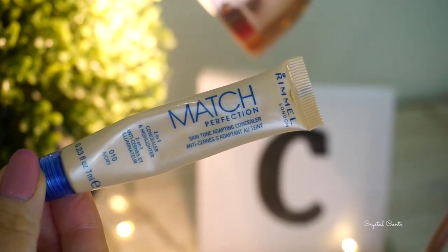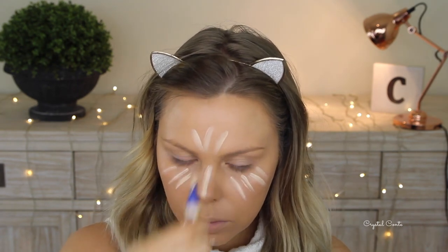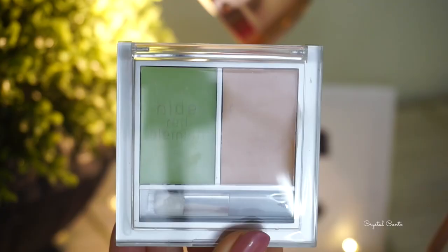I'm using the Real Match Perfection Concealer in Ivory, blending it out with a brush and then going in with my damp beauty blender to blend it out just a little bit more. Then I'm going to take the Physicians Formula Perfecting Concealer Duo and take the salmon — well, it's not really that salmon — color as well.